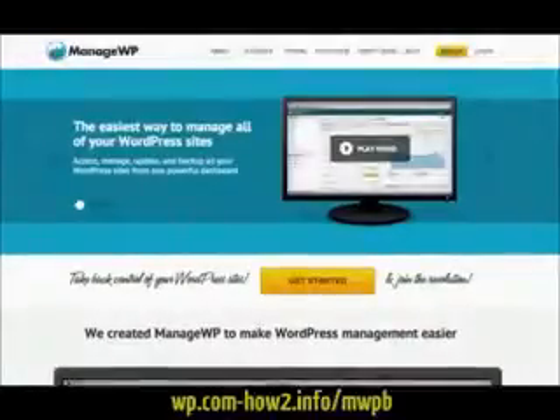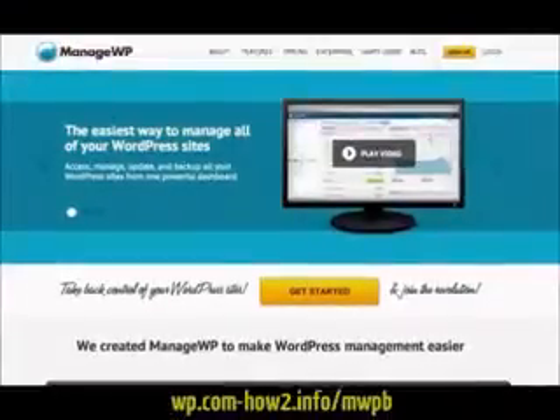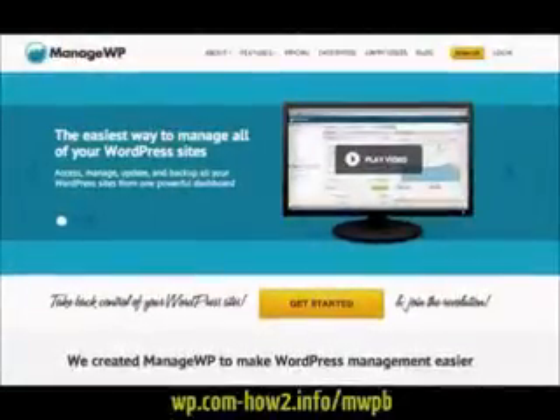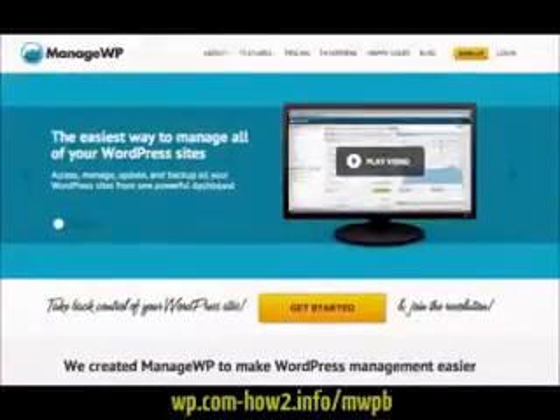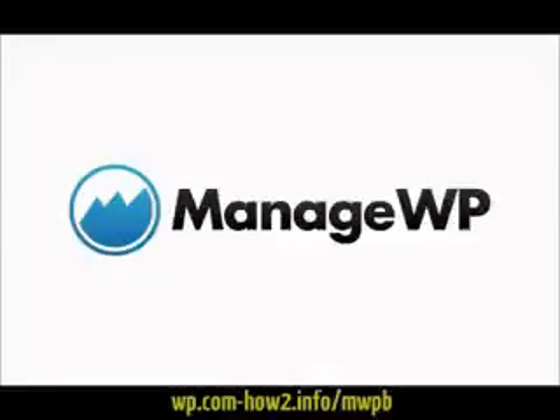Stop wasting time logging into multiple WordPress dashboards to perform your daily tasks. Get smart and use ManageWP to manage, monitor, optimise, back up, deploy, publish and secure all of your WordPress websites from one beautiful dashboard. Get started now for free and take ManageWP for a test drive.